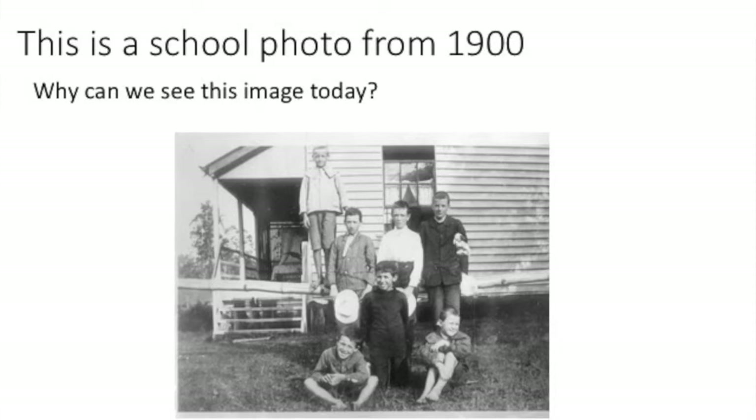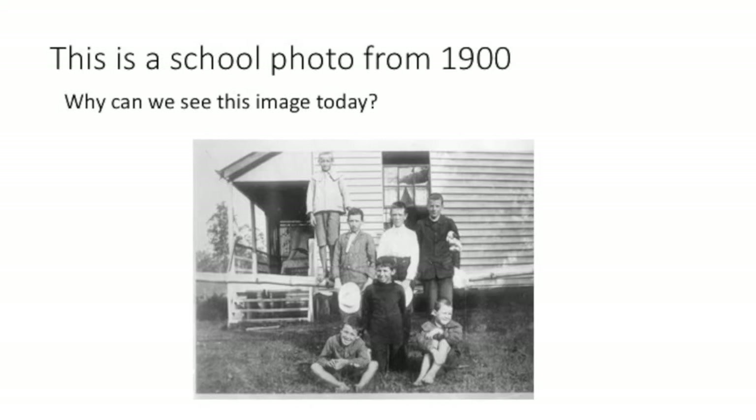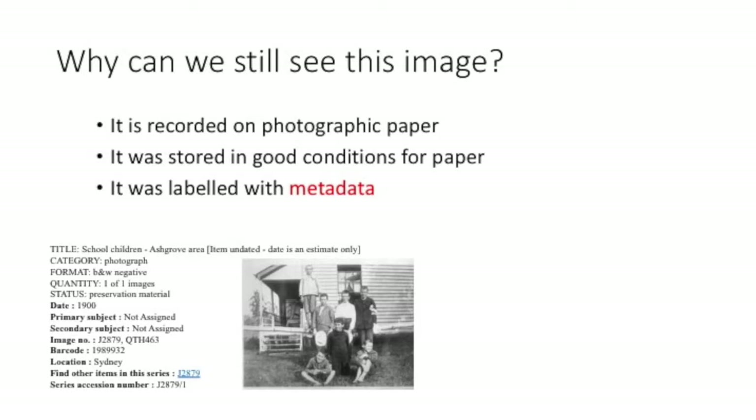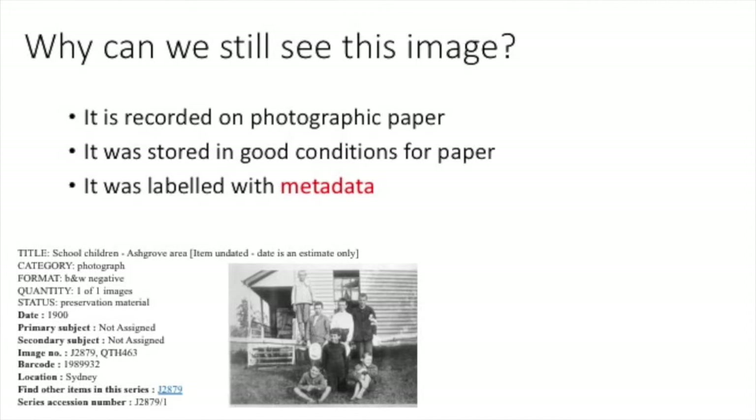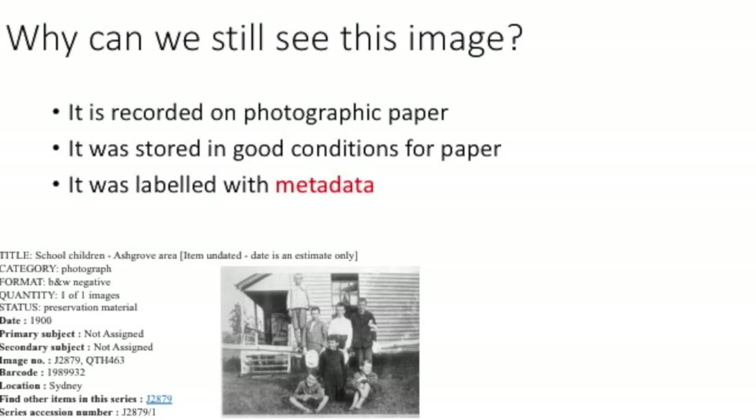This is a school photograph that was taken in 1900. Why can we still see this image today? We can still see this image because it's recorded on photographic paper, it was stored in good conditions for paper, and it was labelled with metadata. We know where it was taken, when it was taken, possibly who was in it — they probably scribbled it on the back.